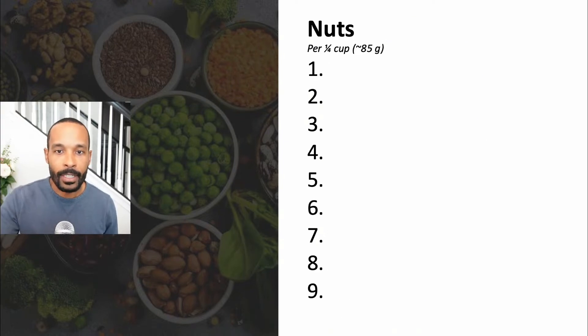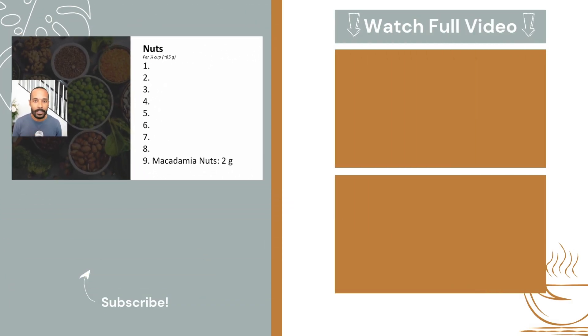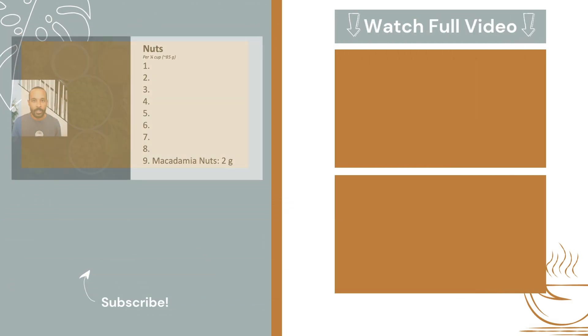Next category we have our nuts, and this will be per one-fourth cup serving. Coming in at the ninth spot, macadamia nuts — not very high in protein — only two grams per serving.